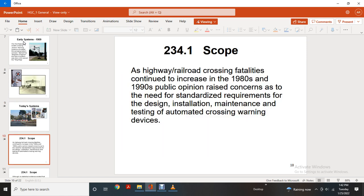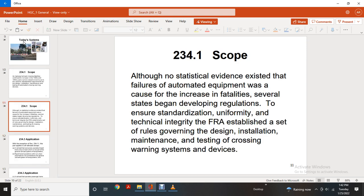234-1 Scope. Highway railroad crossing fatalities continued to increase from the 1980s to the 1990s. Public concern regarding the rates led to the need for standardization requirements for the design, installation, maintenance, and testing of automated crossing warning devices.